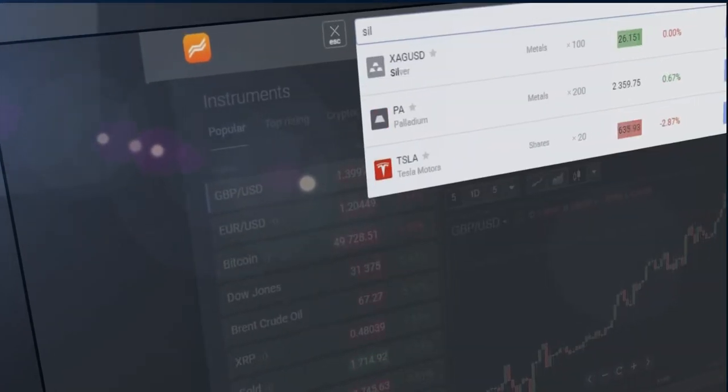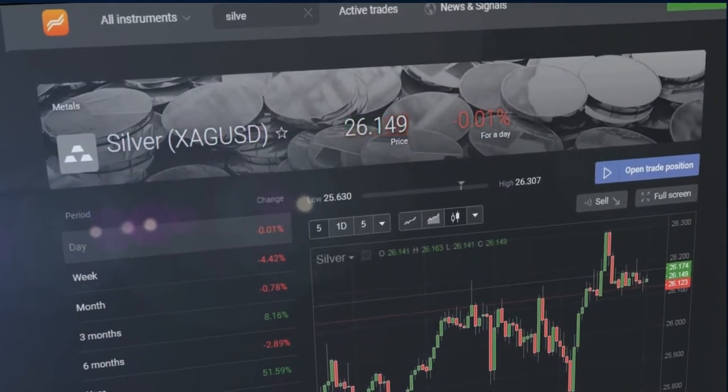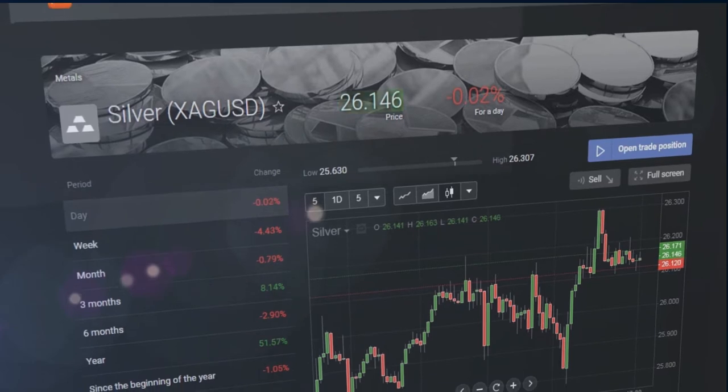If you are leaning towards trading silver CFDs, Libertex offers one of the best platforms to easily do this, and is one of the top brokerages for metals and other assets.